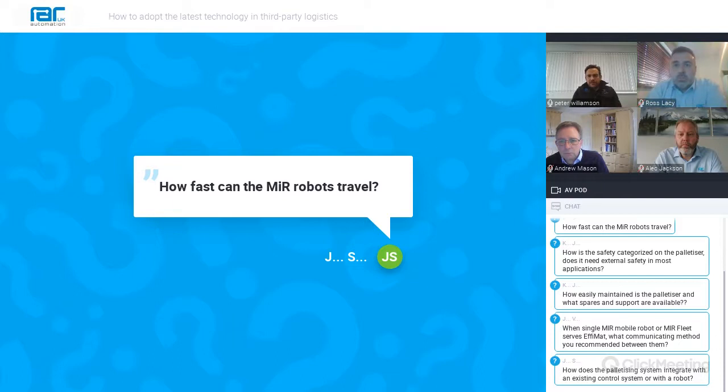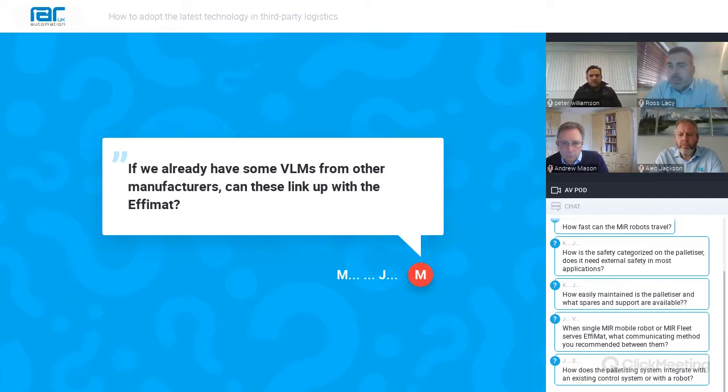We have a question on the EFEMAT system: if we already have some VLMs from other manufacturers, can these link up with the EFEMAT? The answer is yes — the software used in the EFEMAT can be retrofitted in other systems so it can work seamlessly. We know this because we have done this with other popular VLM brands.